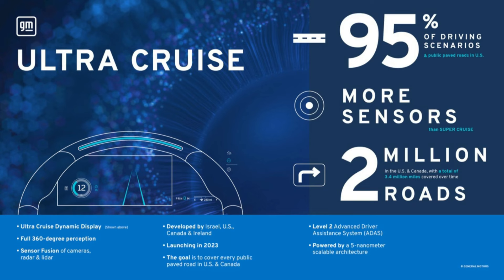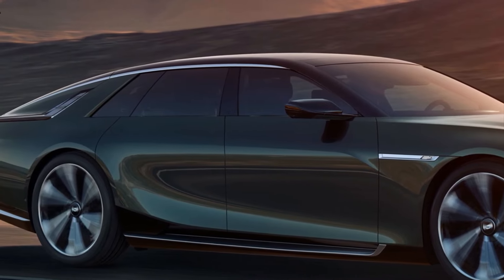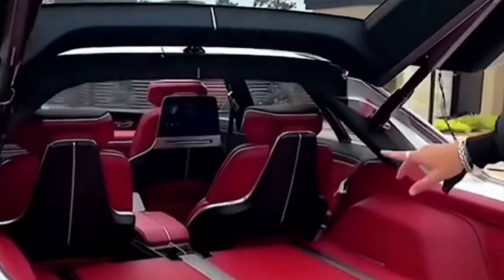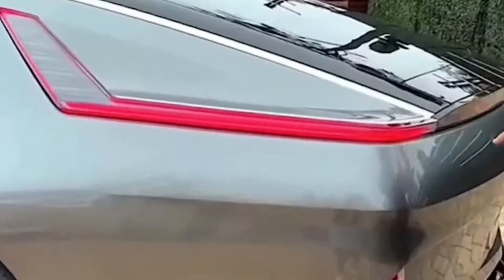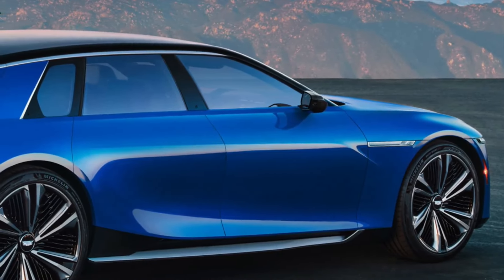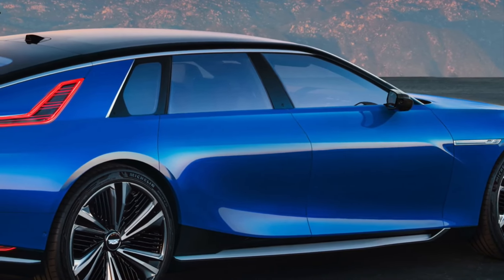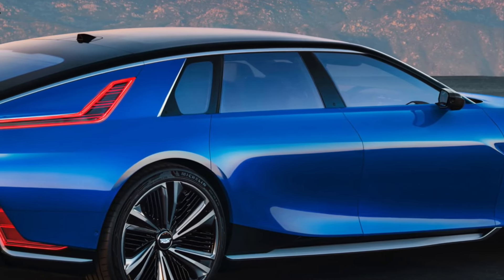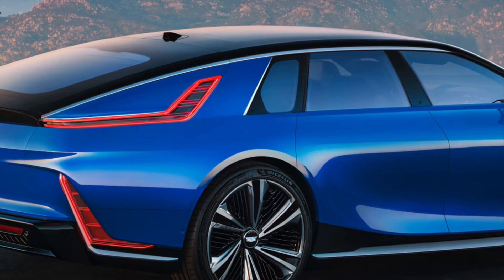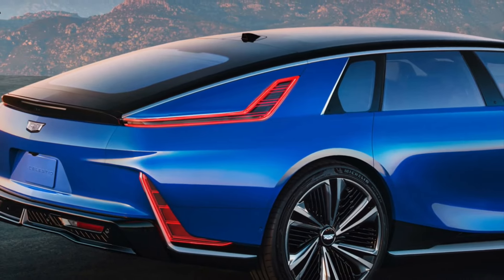Now, the countdown begins, speculating on the delivery experience of the 2024 Cadillac Celestiq. As the automotive world buzzes with excitement over the impending release, enthusiasts and future owners find themselves on the edge of their seats, eagerly anticipating the moment when they can finally lay eyes on their bespoke masterpiece. While Cadillac has already begun production, speculation on the delivery experience adds an extra layer of anticipation to the excitement surrounding this groundbreaking electric vehicle.